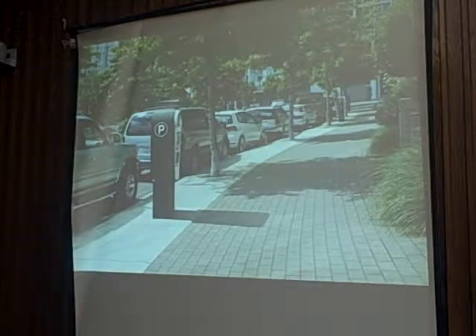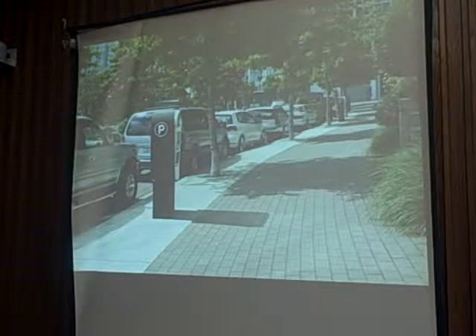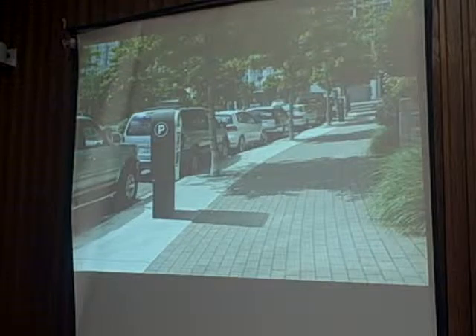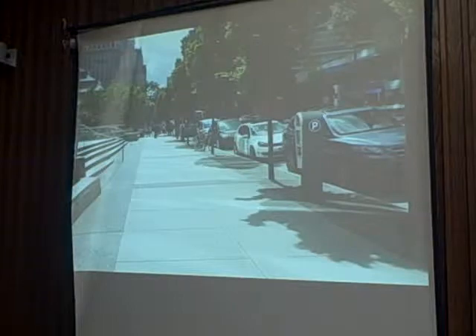These next two screenshots give you a sense of what these meters look like on the street. There are centralized pay stations — you don't have the picket fence look from installing individual traditional single-space meters throughout your city. Patrons of the parking system will come to these centralized pay stations, pay for their transactions, and it's a focused centralized point for enforcement officers, as well as cash collectors, versus dealing with individual meters.